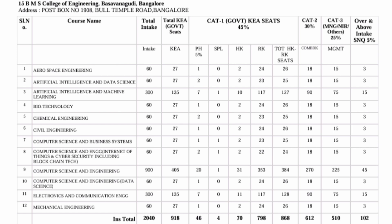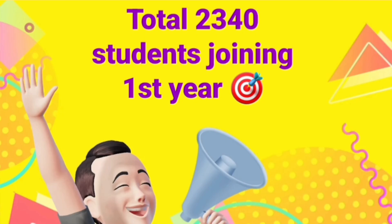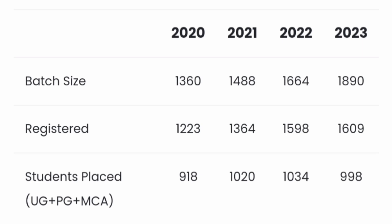Around 1,500 seats are in computer branches alone, which is very high, while core branches have less than 500 seats. While more computer seats may seem good, this is a challenging situation — when the number of seats is very high, it becomes difficult to get a job. In 2023, when 1,819 students were enrolled across UG, PG, and MCA, only 998 were placed in total — not even 1,000.